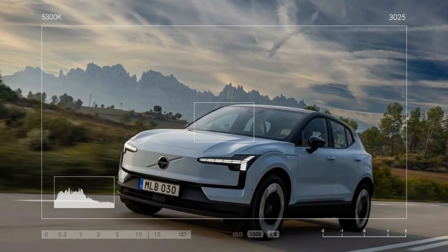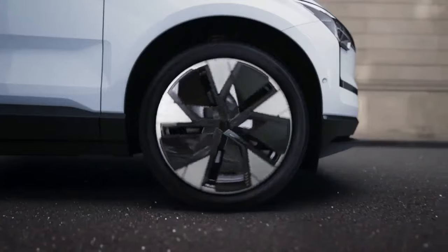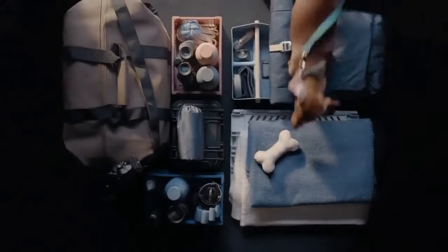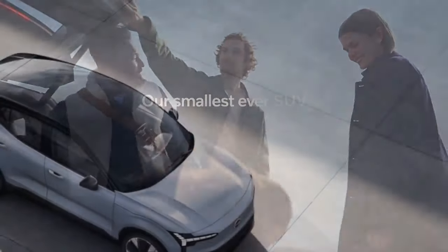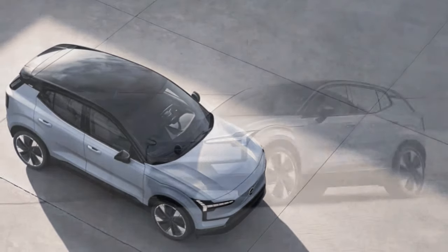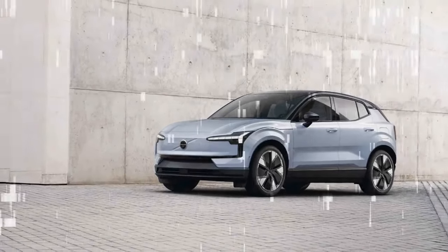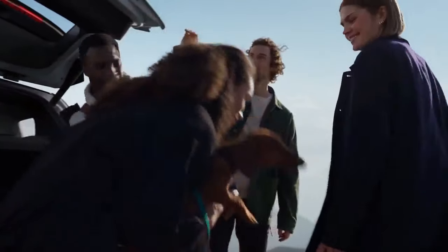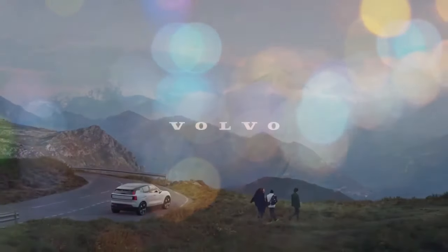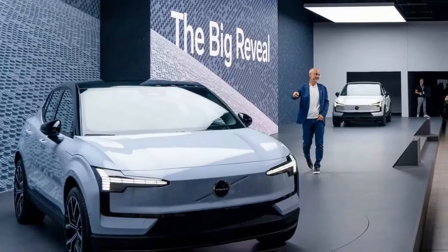Our focus during the excursion wasn't solely on the EV's practicality or its user-friendly 12.3-inch center touchscreen, which serves as the hub for nearly all controls and settings. Instead, our gaze remained fixated on the road as we journeyed approximately 60 miles from the city of Luleå to a frozen lake named Jörntrasket, where Volvo had arranged a makeshift ice track. The journey proved relatively smooth despite occasional bumps. Equipped with studded Michelin X-Ice North 4 tires, our rear-wheel-drive EX30 offered steadfast traction, though the firmly-tuned suspension occasionally hit the bump stops on unexpected dips along the snow-laden backroads.